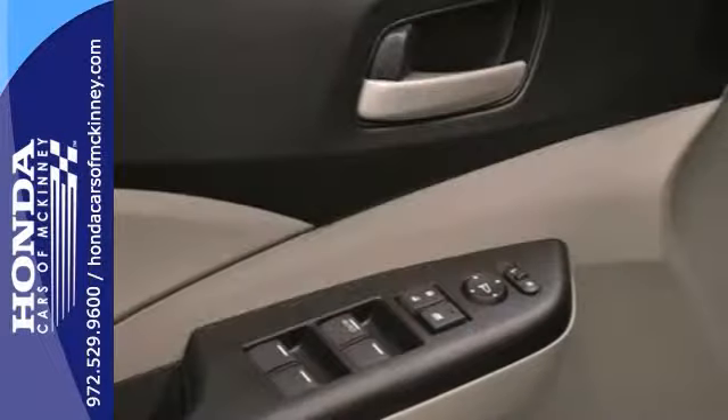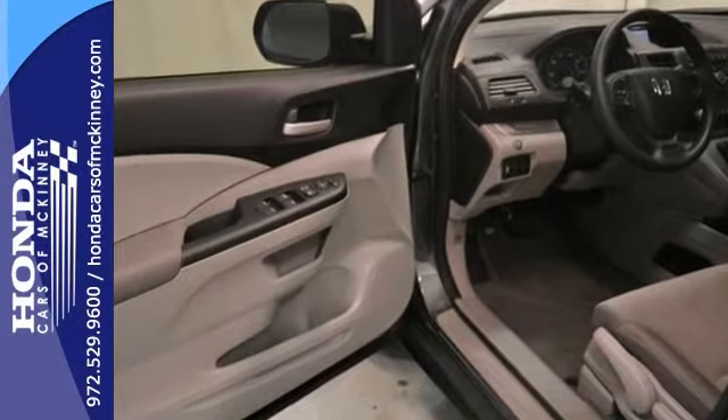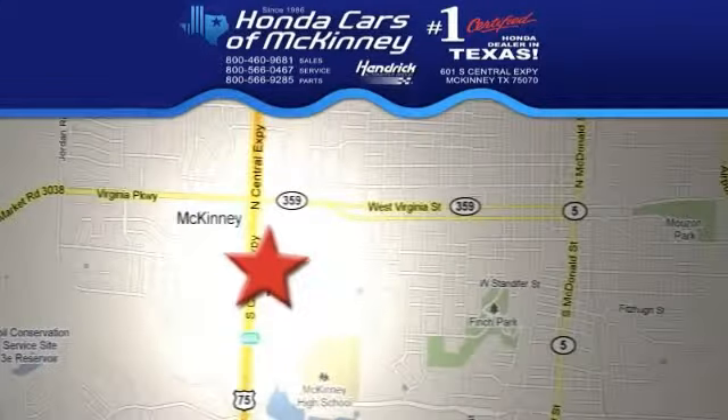With a full factory warranty, this Honda will not be here for long. Come take a test drive today. Stop in today, we're conveniently located on Highway 75, northbound exit 40A in McKinney.